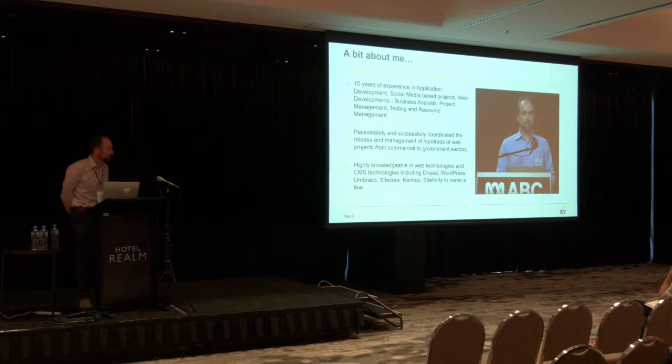I also have a range of knowledge about different CMSs. Although we work with Drupal a lot, particularly in Canberra, around the country we work with a whole range of platforms for delivering things online, and we get to see the best of what the commercial sector has to offer as well.